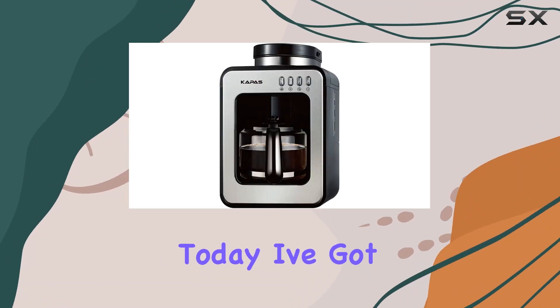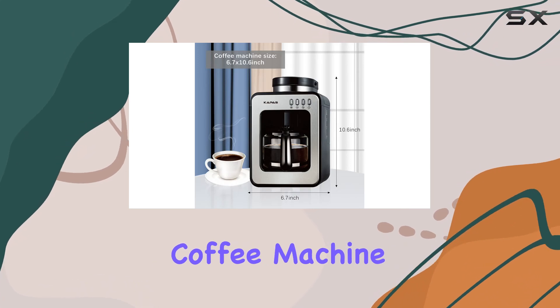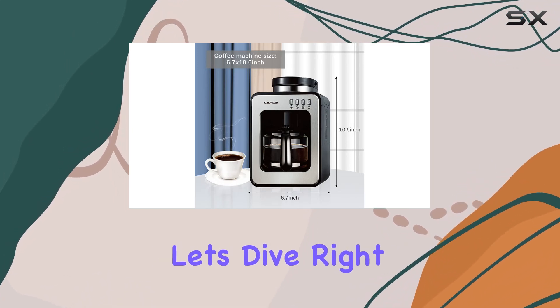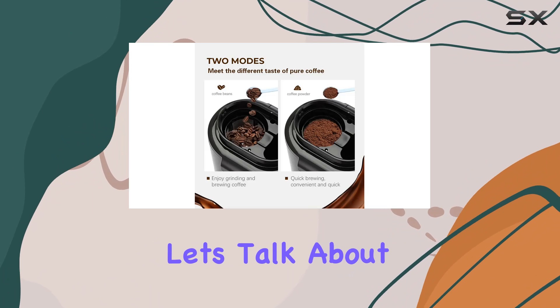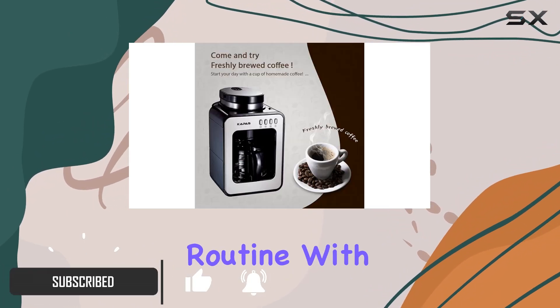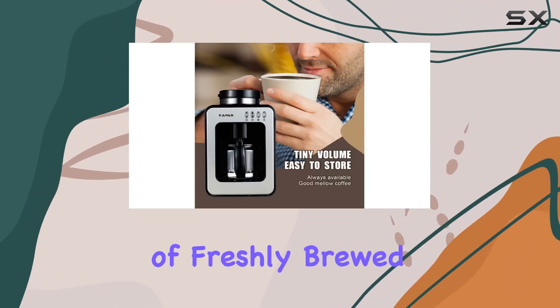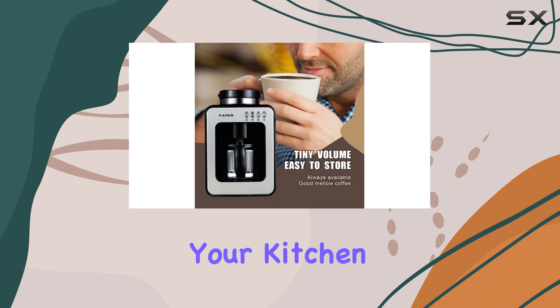Hey coffee lovers, today I've got something special for you — the Kappa's Mini Automatic Coffee Machine with burr grinder. Let's dive right in. First off, let's talk about convenience. This little machine is a game changer for your morning routine. With its programmable timer mode, you can wake up to the aroma of freshly brewed coffee filling your kitchen.